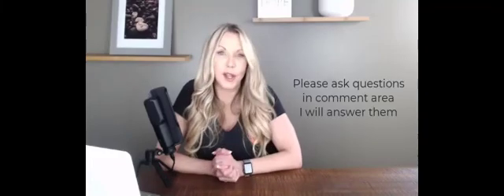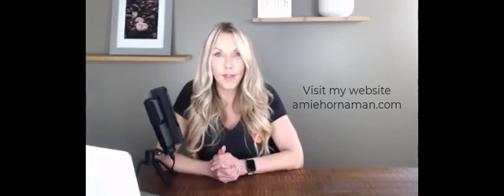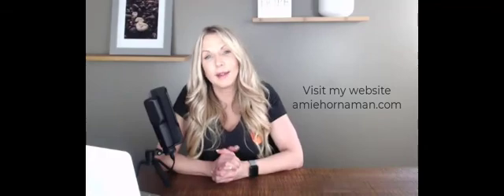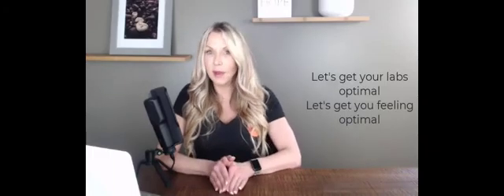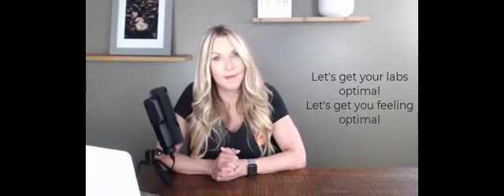Thank you for tuning in — please ask questions below and I will answer each and every one of them. Feel free to direct message me and visit my website at amyhorneman.com, where you'll find a free downloadable guide giving you all the optimal lab value ranges for your thyroid. Let's get you into optimal lab value ranges and get you feeling optimal as well. Thanks for watching.